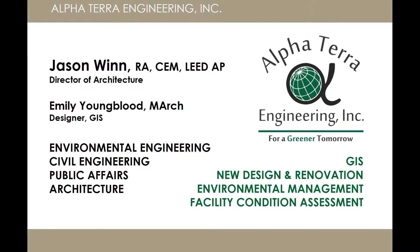Alfa Terra, as some of you know us, we do a mixture of architecture and engineering, and particularly environmental, and we offer a variety of different services.